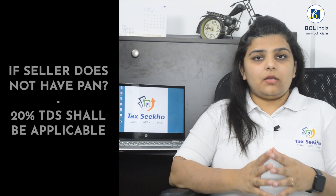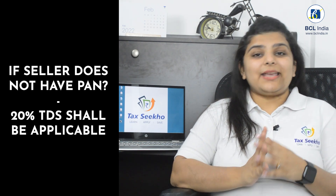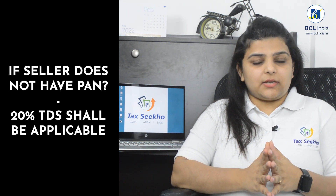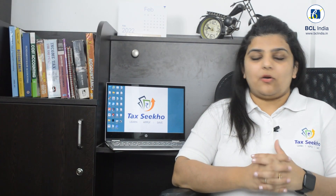What if the seller does not have a PAN number? If the seller does not have a PAN number, it is recommended that he takes the PAN before such a transaction happens. Otherwise, a flat 20% deduction instead of 1% has to be deducted as TDS and paid to the government.